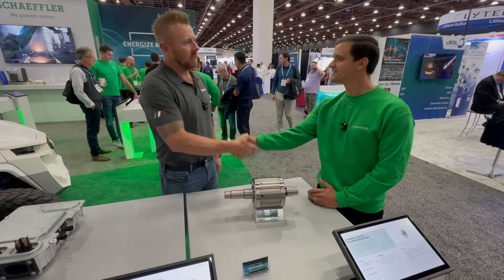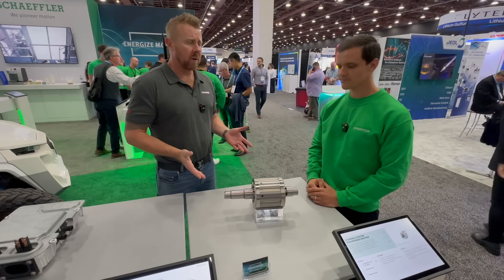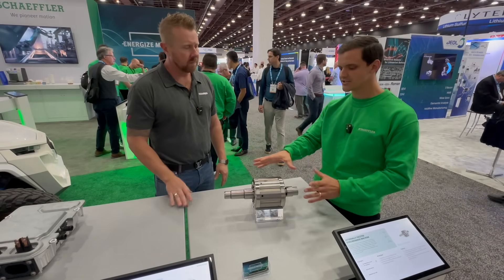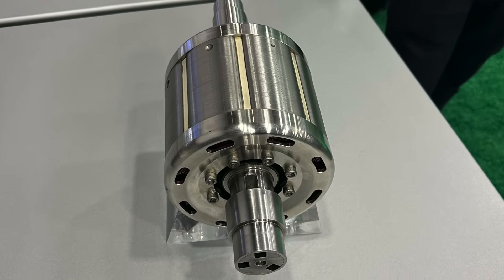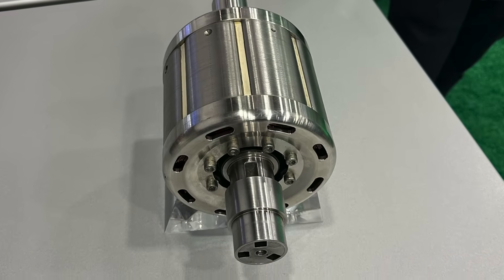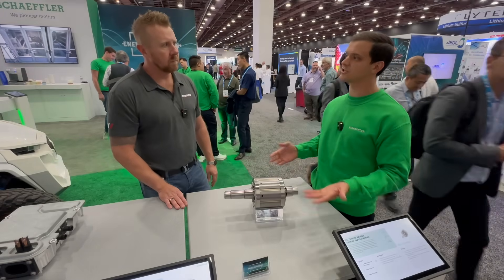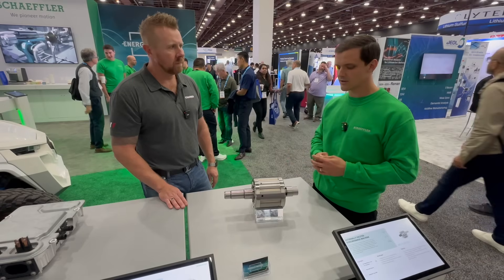This is Micah. Micah, we're looking at a motor here. This is actually just the rotor half of the motor — you're not seeing the stator portion, the outer portion that's typically fixed to the housing. This is an externally excited synchronous motor, or electrically excited synchronous motor — the terminology is synonymous.